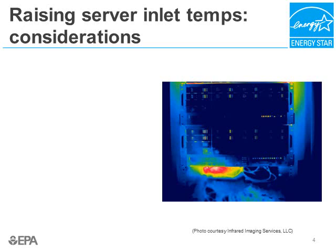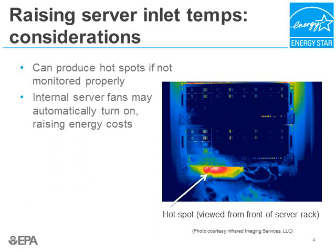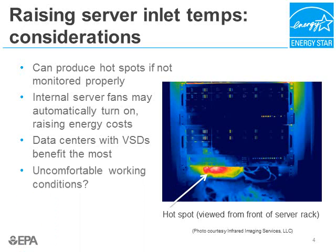Let's talk about raising server inlet temperatures. There are some things to consider before you do so. Temperatures should be raised very gradually and racks monitored closely for hot spots — areas of excessive heat that could cause equipment to fail. In this infrared photo taken from the front of a server rack, a hot spot has developed in the opening underneath one of the servers; a blanking panel might have helped here. Also, you don't want to raise room temperatures to the extent that internal server fans turn on automatically, as this can actually raise your energy costs. Data centers with variable speed drives benefit the most from increasing temperatures, as fans don't have to work as hard. Finally, make sure the hot aisle remains at a reasonable working temperature for humans.